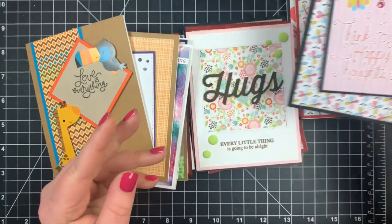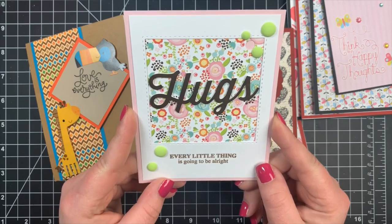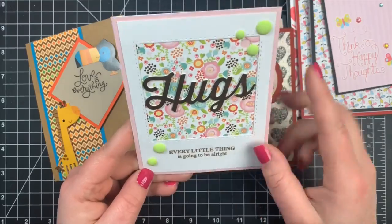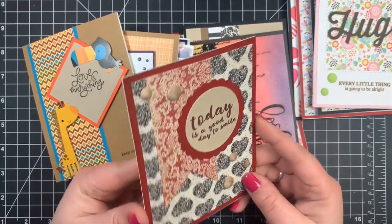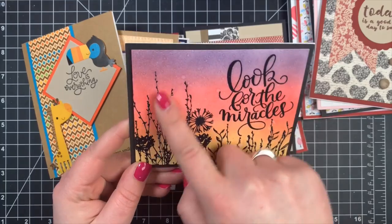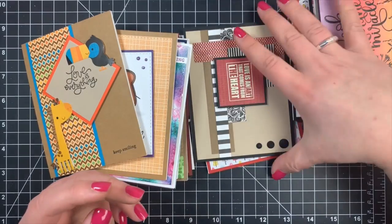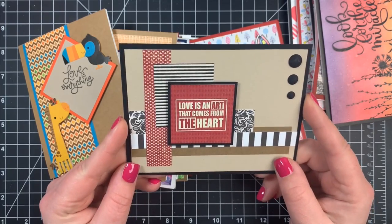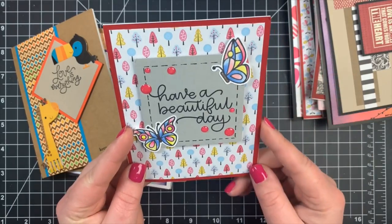Another 'Think Happy Thoughts.' 'Hugs.' 'Every Little Thing Is Going to Be All Right' — love that song, by the way. Love the framing here. 'Today Is a Good Day to Smile.' 'Look for the Miracles' — oh, that is such a pretty background. And all of these are embossed. 'Love Is an Art That Comes from the Heart' — how true. 'Have a Beautiful Day' — love the butterflies.